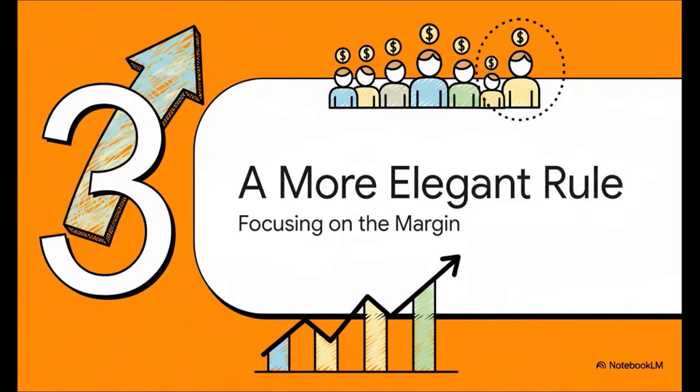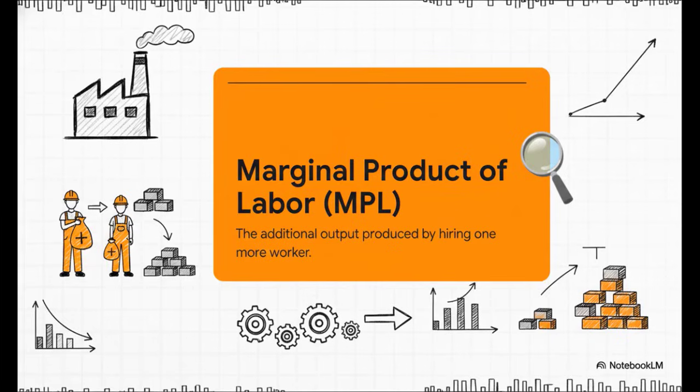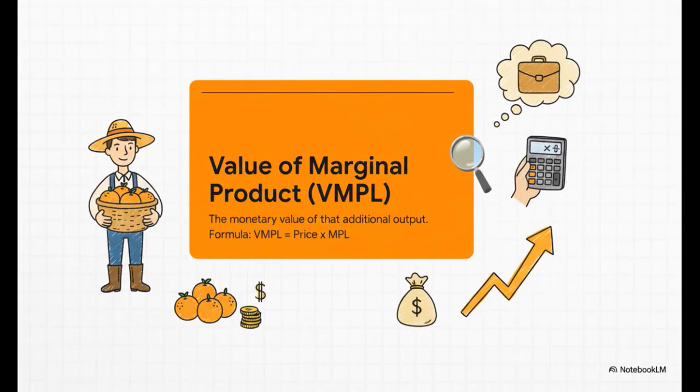Instead of looking at the big picture — the total profit — the elegant solution is to focus on the margin. We only need to ask one simple question: what value will the very next person I hire bring to the table? To do this, we need a key concept: the Marginal Product of Labor, or MPL. This is simply the extra output that one additional worker produces. You'll notice the second worker doesn't add another 1,200 kilos like the first one did — they might have to share tools or get in each other's way. This is the law of diminishing marginal returns in action. Knowing how many extra oranges someone picks is useful, but what we really need to know is the monetary value. That's where the Value of the Marginal Product of Labor, or VMPL, comes in. We take their marginal product and multiply it by the price per orange, giving us the exact monetary value that one extra worker adds to the company.